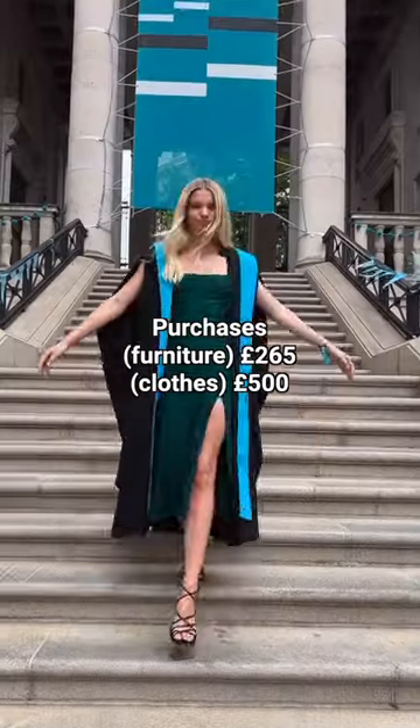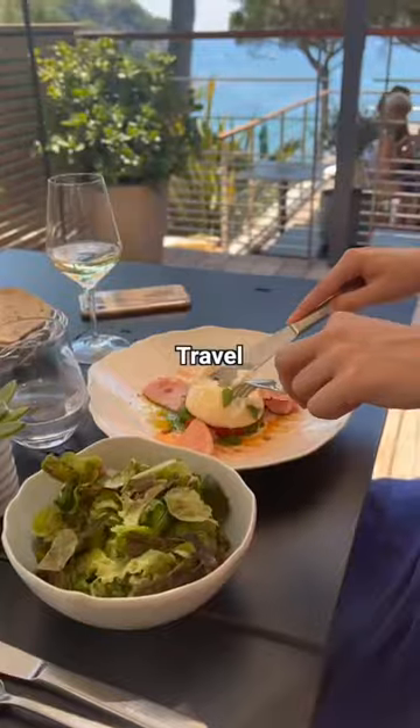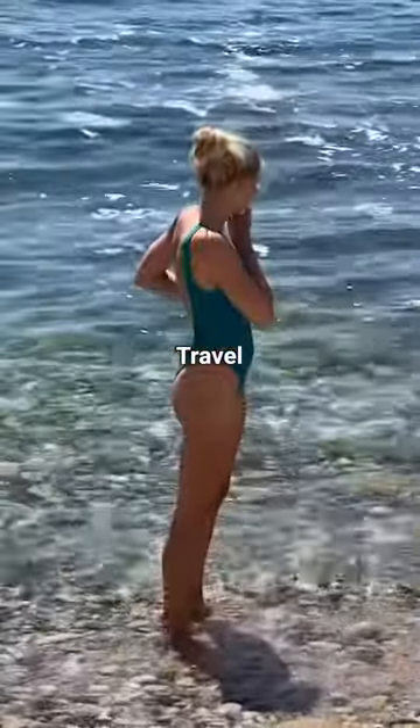I spent £500 on clothes and beauty, and the majority of this was spent on my grad outfit. I also had a lot of fun traveling for two weeks in total — to Greece with my family and with friends.